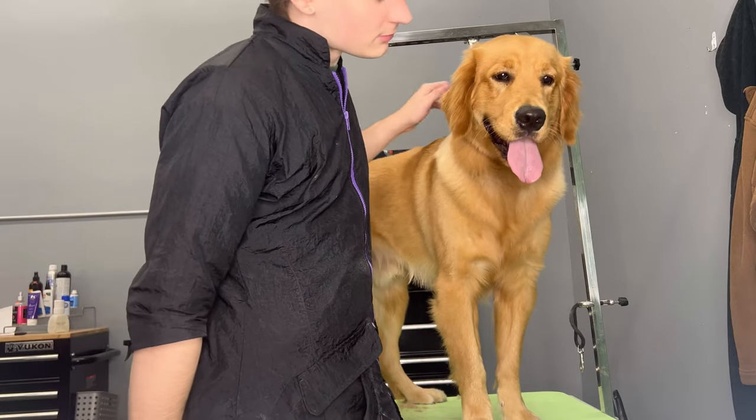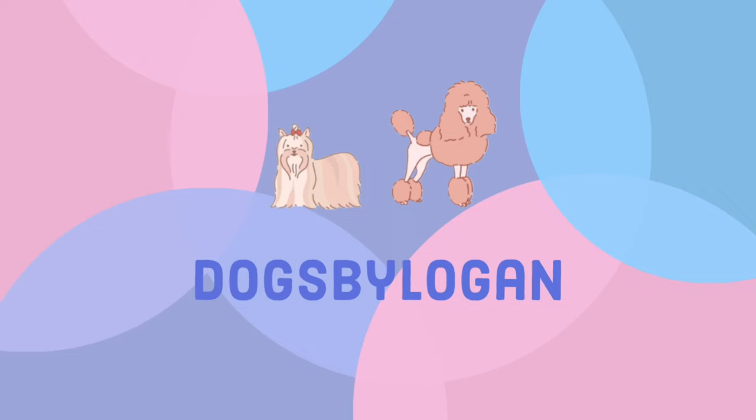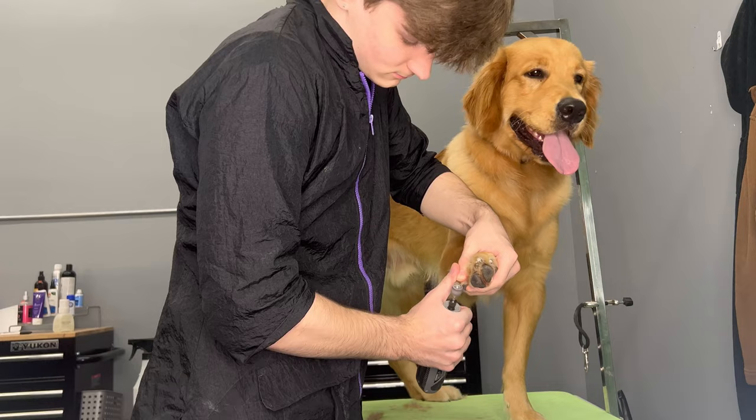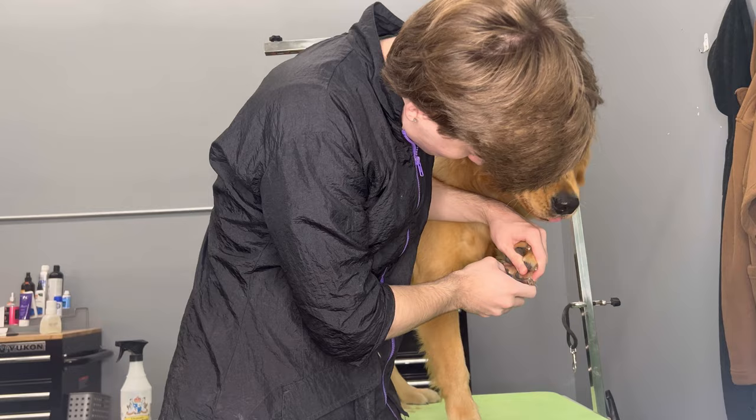Today I'm bathing and grooming an eight-month-old golden retriever puppy. This is Kobe, and the last time I actually saw him he was four months old, so I haven't seen him for a while and he has just grown so much.